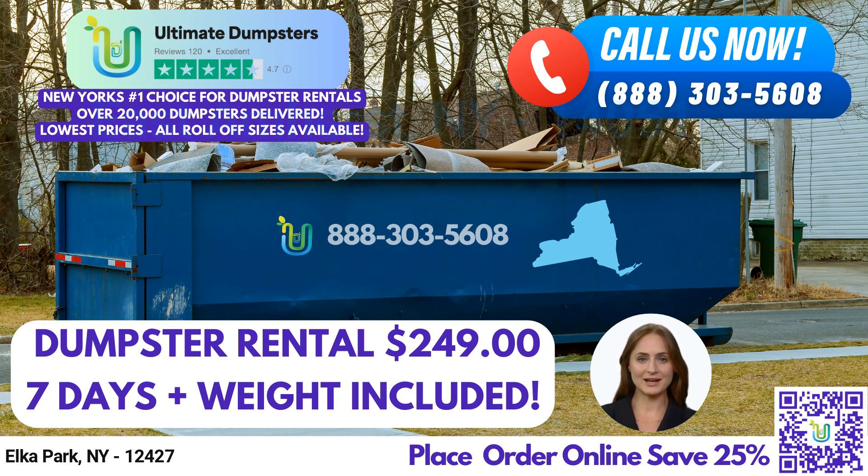Let's talk about the different sizes of our dumpsters and what they're used for. Our 10-yard dumpster measures 12 feet long, 8 feet wide, and 3.5 feet tall. It's perfect for small-scale residential or commercial projects, such as basement or garage cleanouts, yard waste removal, and small business waste disposal.